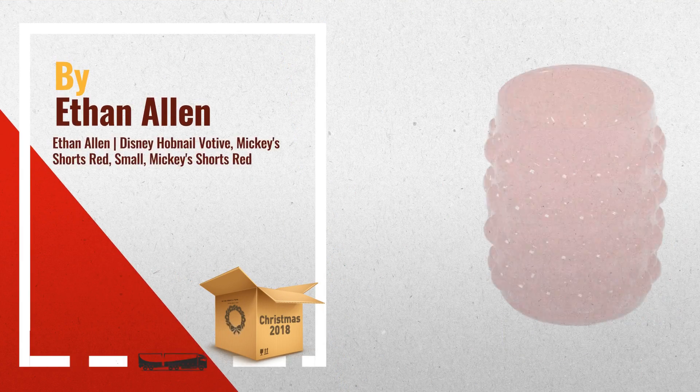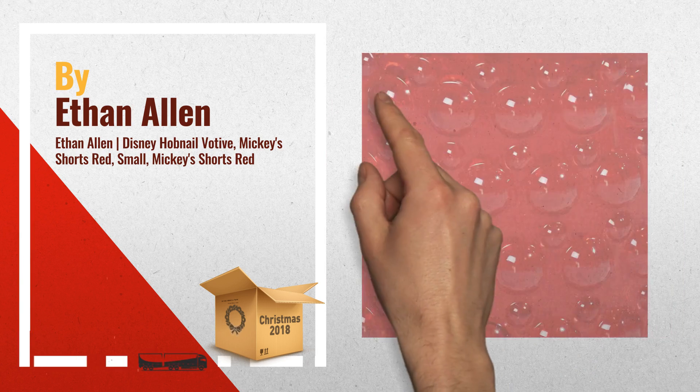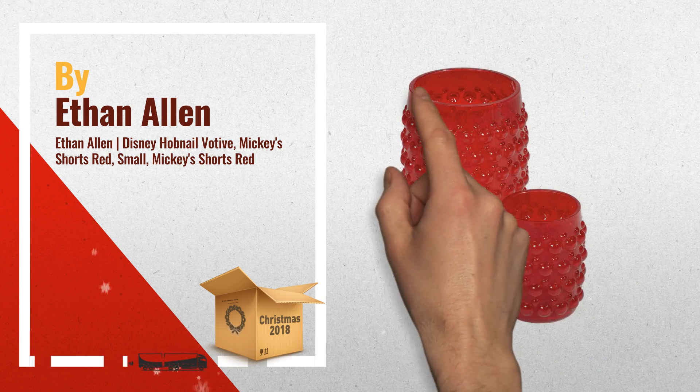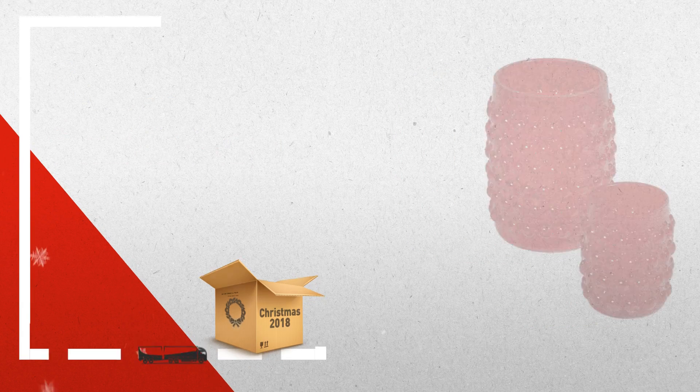Number 2, nailed it. Hobnail glass has been around for more than a hundred years. In 1950s America, it found all new popularity, and it's still instantly recognizable today. We've turned that retro heartstring tug on its ear — Disney's Mickey Mouse ears, that is. Each hobnail on our hand-poured, mouth-blown, hand-polished votive is a tiny Mickey head.